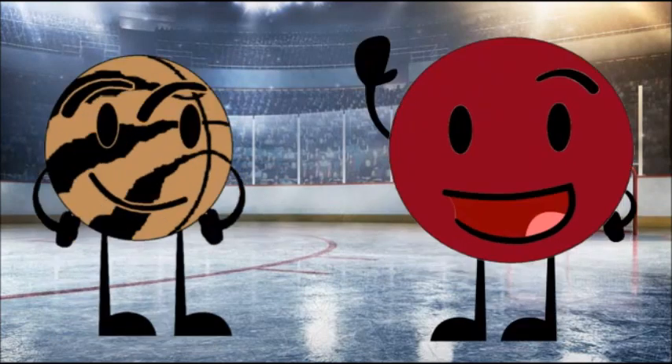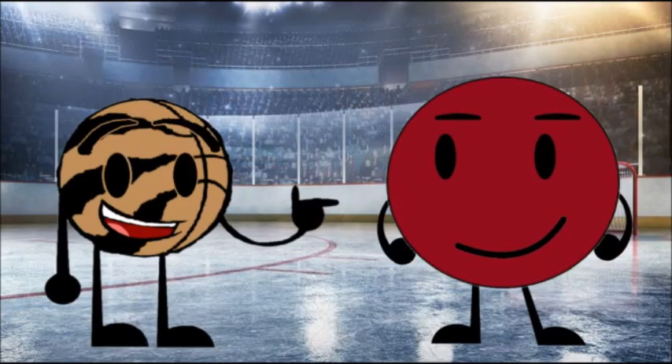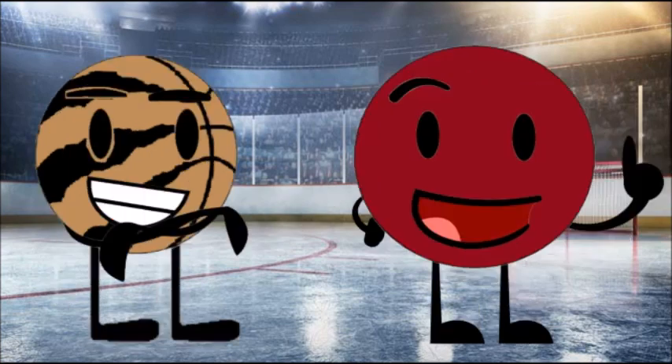Hey everyone, SunFBeast and Terry Crews here. This is NHL Stanley Cup Playoffs 24 on EA Sports.